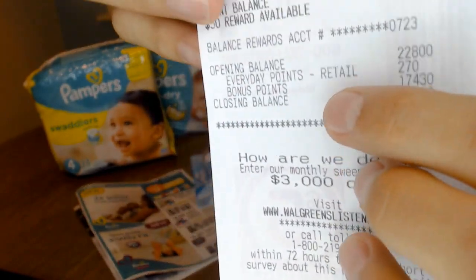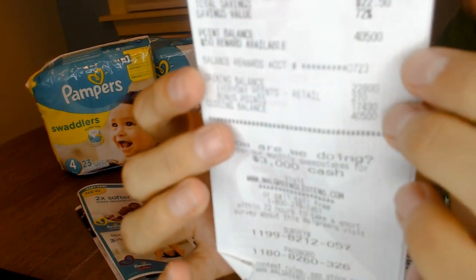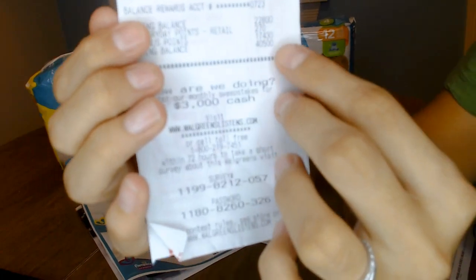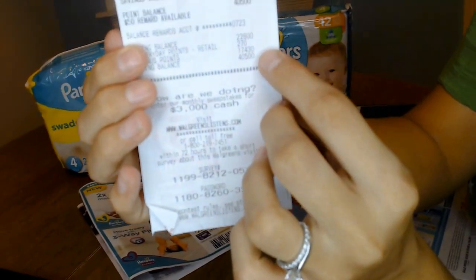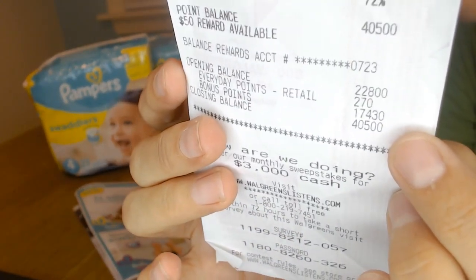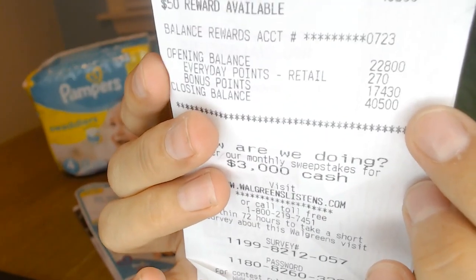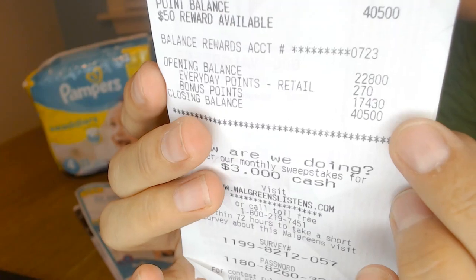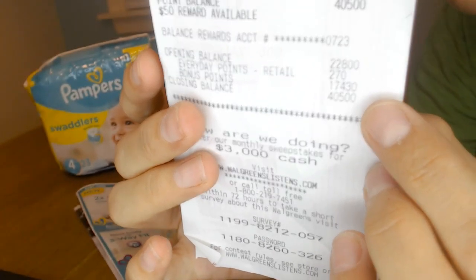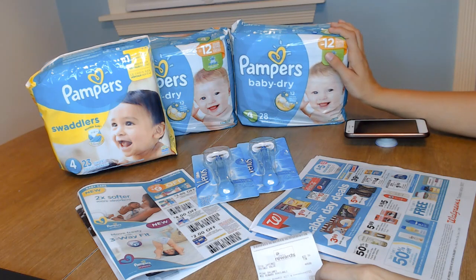And these are my points. I started with 22,800 and I received 17,430 points in addition to my regular 270 points. So 17,430 points are the equivalent of $17. So I paid $18 and received $17 back, which made these three bags of diapers only $1, or about 33 cents each.